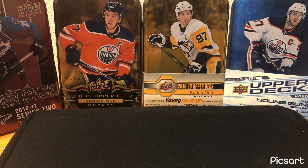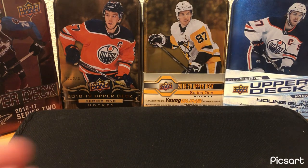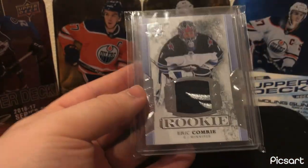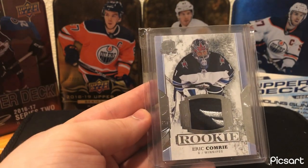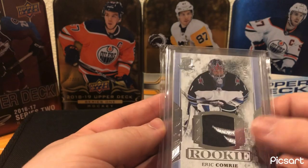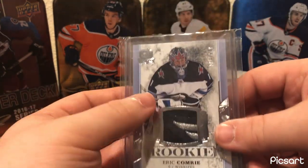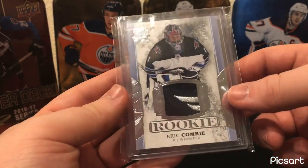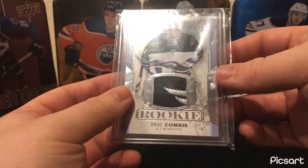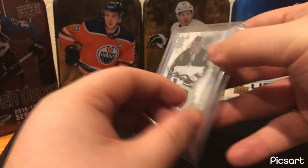Final card — Winnipeg Jets, another goalie card. It's an Upper Deck The Cup Rookie Patch of Eric Comrie, out of 249. Really nice card. The Jets shoulder patches from The Cup sell insanely well. While this is a really nice shoulder patch, it doesn't have any red or anything in it, but still a nice card. Picked it up for 15 bucks — I'll take that all day. A nice shoulder patch from The Cup of a solid goaltender.